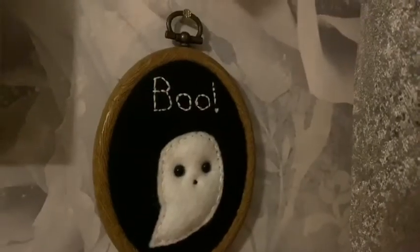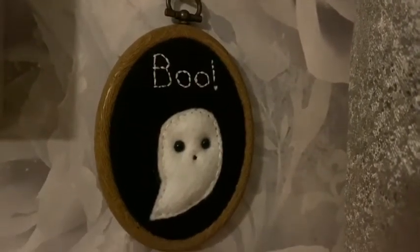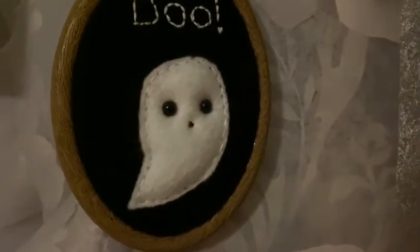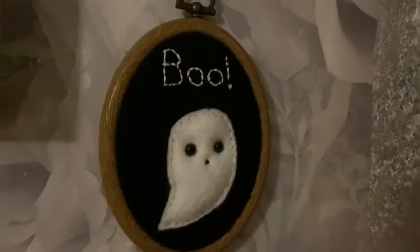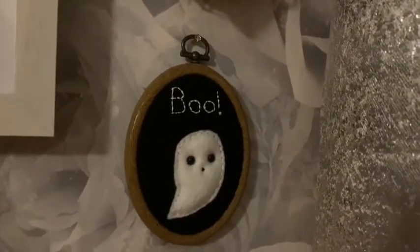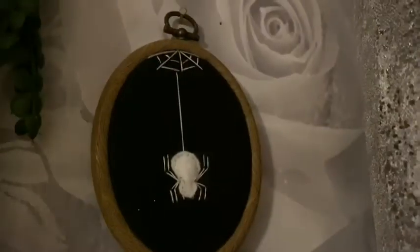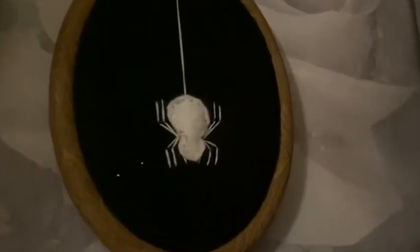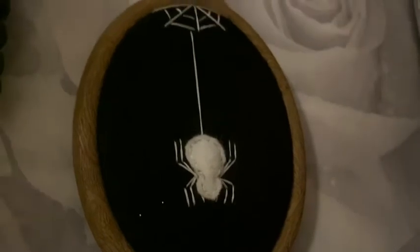My next one is a little ghost saying 'boo' and this was £10 — this was the first hoop I ever bought from Grimly Fiendish Crafts. I absolutely adore her work. The next one is this little spider web which was £9.